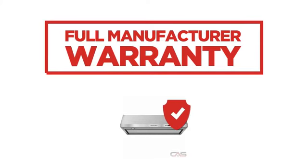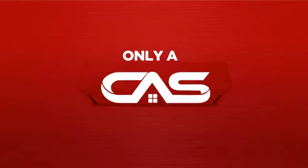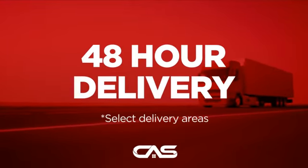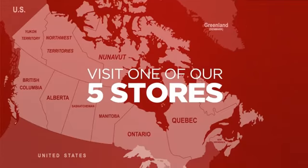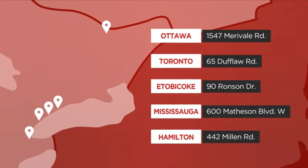Backed with a full manufacturer warranty. And only at Canadian Appliance Source, you get this ventilation system at the best price in Canada. Plus, it can be delivered within 48 hours. Order online, or get it at one of our showrooms in Canada. Or just talk to one of our appliance experts.